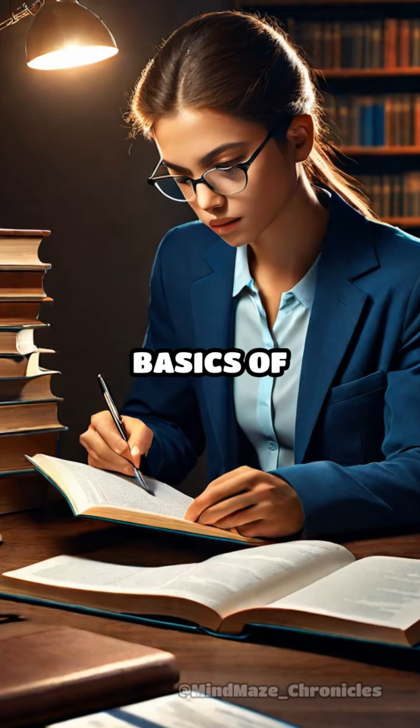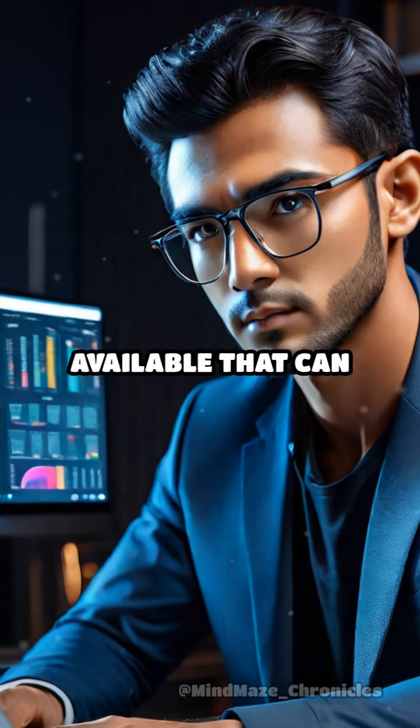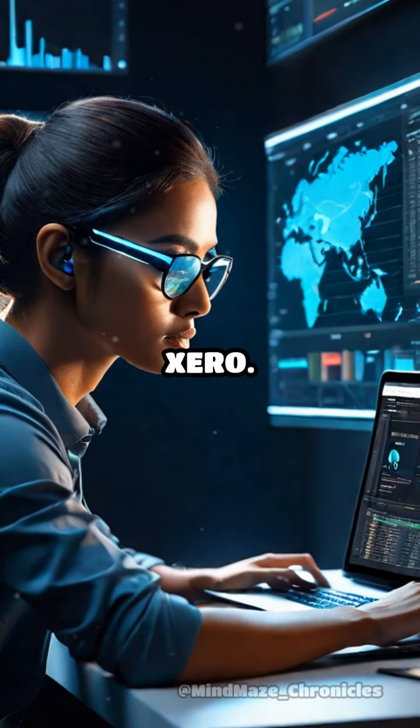First, invest in learning the basics of bookkeeping and accounting. There are numerous online courses available that can help you gain a solid understanding of financial statements, ledgers, and software like QuickBooks or Xero.